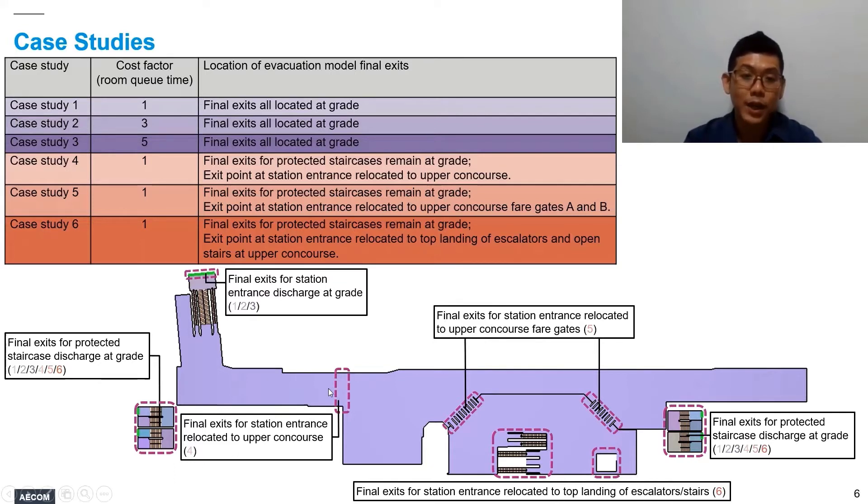For case study 4, the final exit in the Pathfinder model representing the station entrance is located at the upper platform level. For case study 5, the final exits are located right after the fare gates. For case study 6, taken to the limit, the final exits are located at the top of the landing after the public escalators and staircases at the upper concourse level.